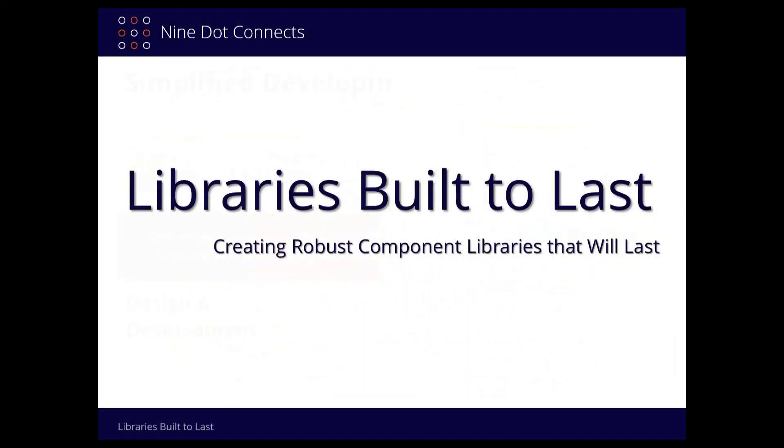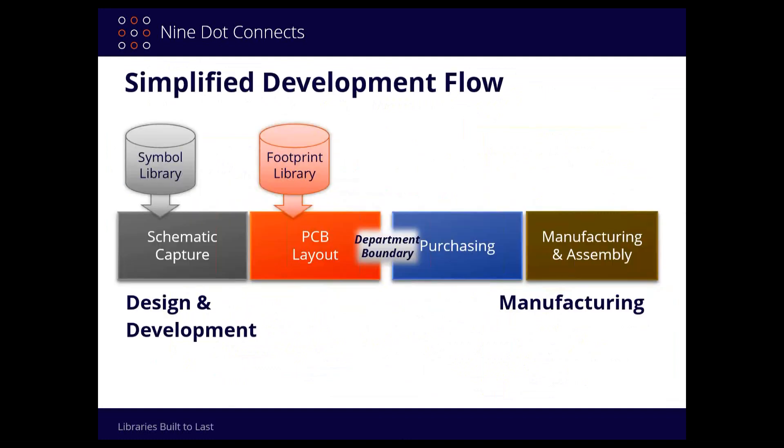Why do we call it Library Built to Last? Because one of the problems we're seeing in the industry is that people are building libraries not necessarily to last, but just to get through the project.